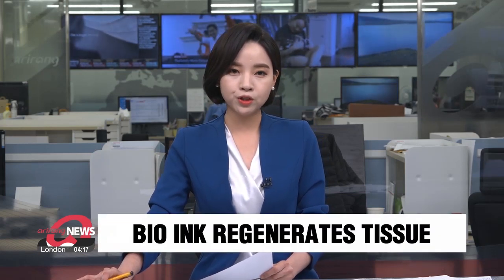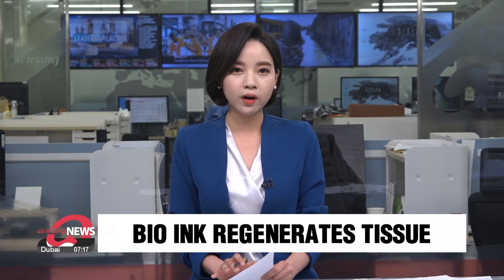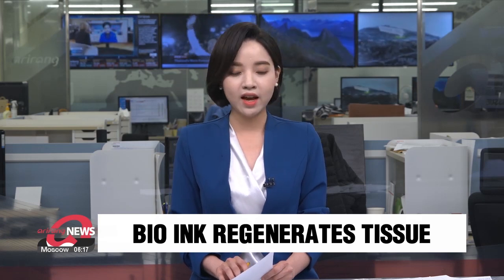Bio-ink is the key technology behind generating artificial tissue for the human body. Local researchers have come up with the latest version where bone tissue is regenerated before biodegrading naturally in the body when its work is done. Lee Eun-jin has the details.